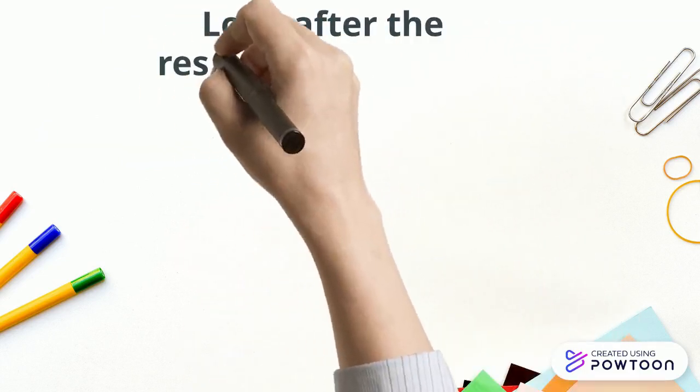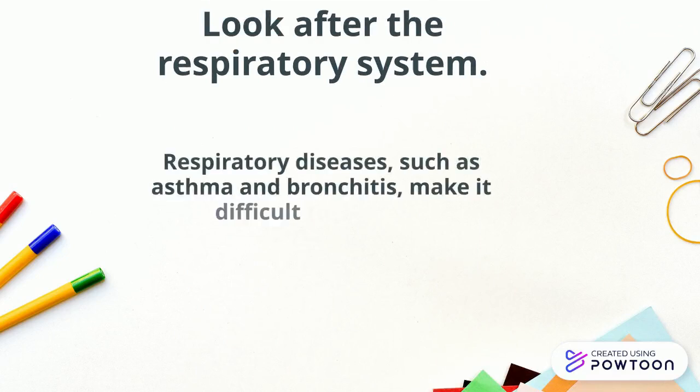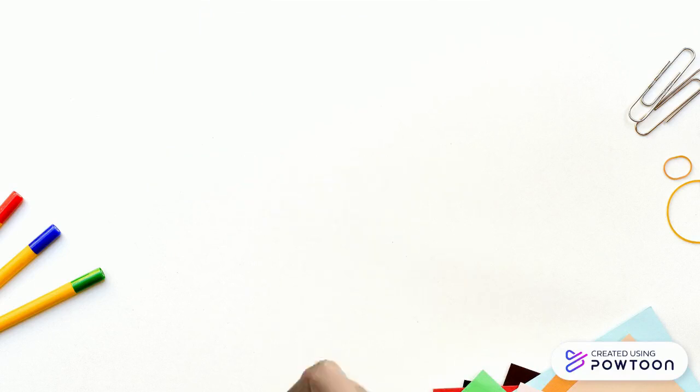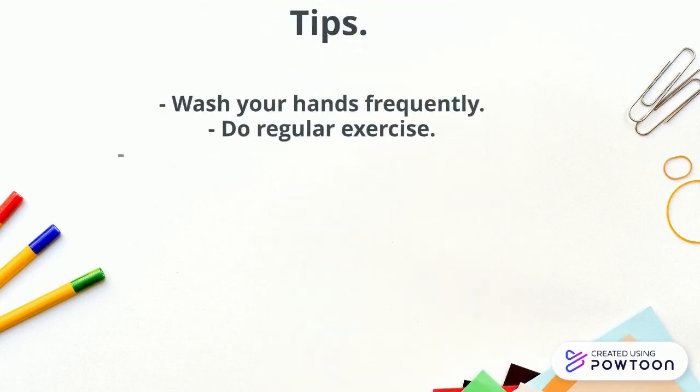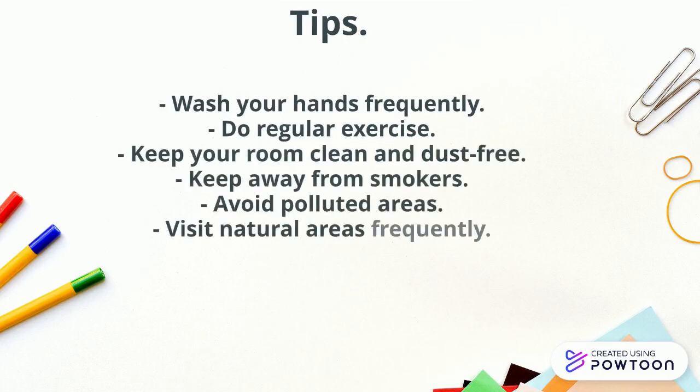Look after the respiratory system. Respiratory diseases such as asthma or bronchitis make it difficult to breathe. Tips for a healthy respiratory system: wash your hands frequently, do regular exercise, keep your room clean and dust free, keep away from smokers, avoid polluted areas, and visit natural areas frequently.